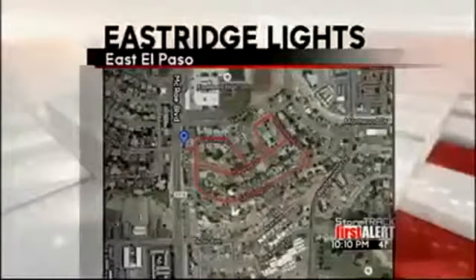Well tonight, hundreds of El Pasoans are enjoying a borderland tradition — the East Ridge Holiday Lights display in East El Paso over in the Eastwood area. Now you still have time to get out there. We have a map that we found online and it gives you a better understanding of where you need to go.